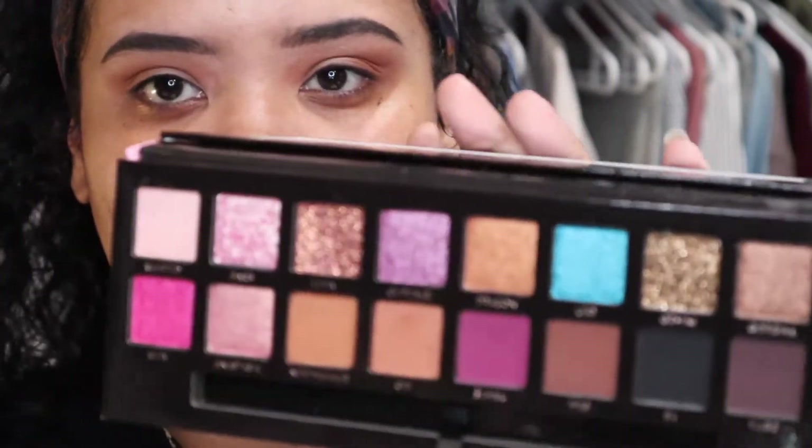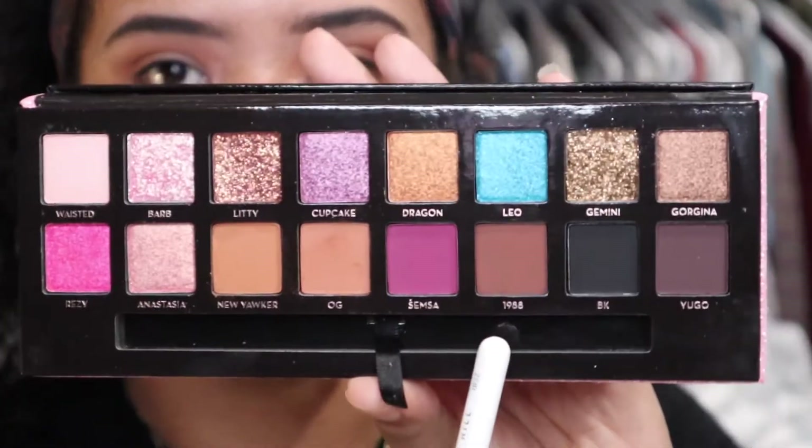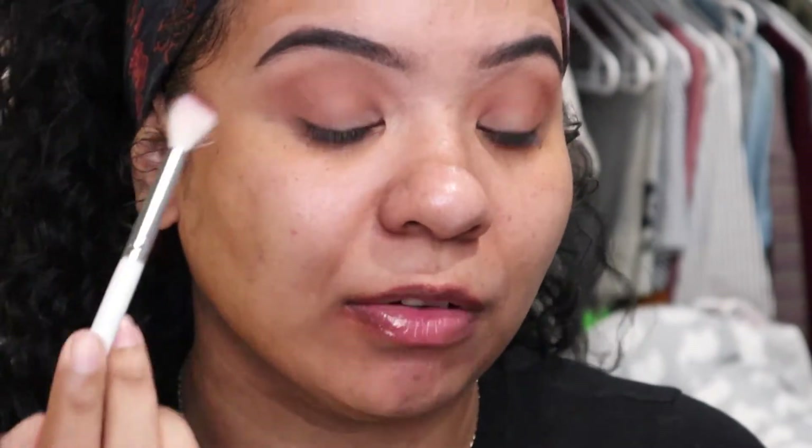Okay so after I have that blended out, I'm going to go in with the color 1988 which is the brown color in the palette. I'm going to use that to deepen the crease even further, but more just in the crease, not above the crease.